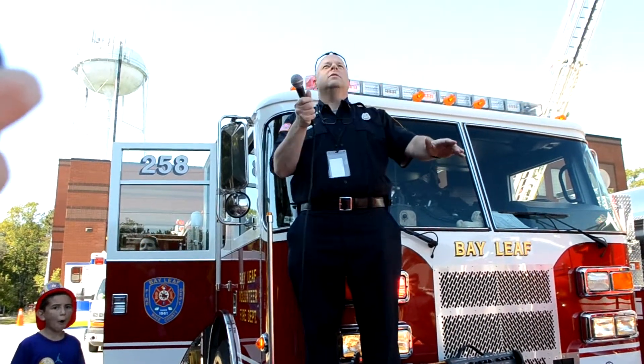And everybody knows the number to call if there's an emergency? 9-1-1. Good deal. What we're going to do with this right here, we're going to show you how firefighters in the Bailey Fire Department — how we fight fires.